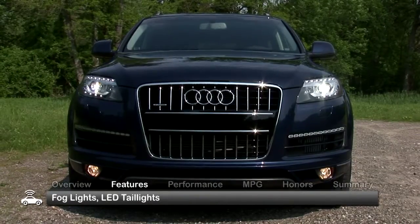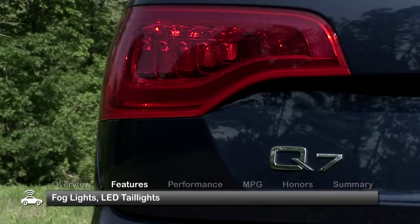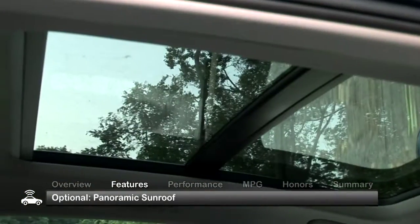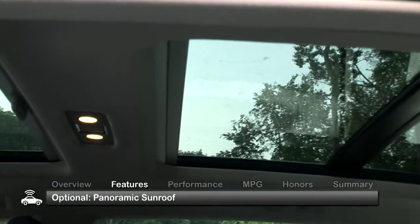Standard features on the Q7 include fog lights, LED taillights, rear privacy glass and a power liftgate. An optional panoramic sunroof can be found on some Q7s.